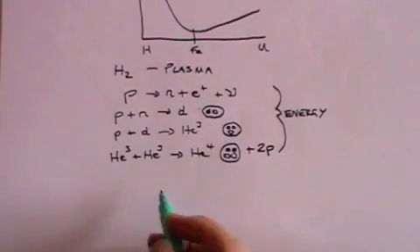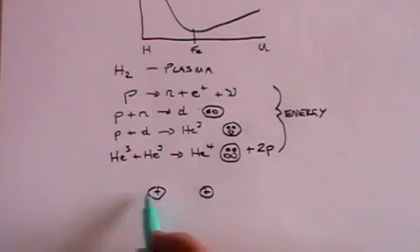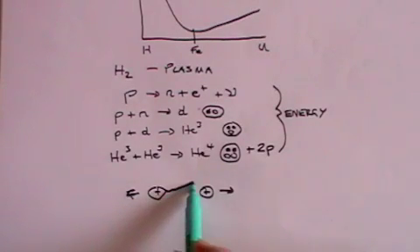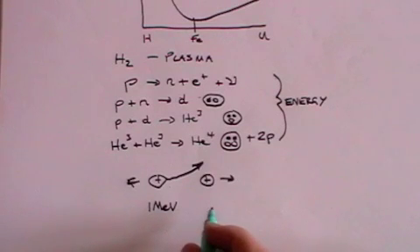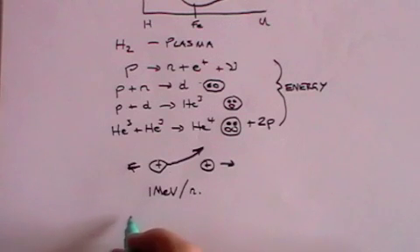There's a problem if we want to do that on earth, and that is that you need a huge amount of energy to force two protons together. The reason of course is that protons are positively charged, and if you bring them together they will repel and try to move away from each other. In order to get them together such that the strong nuclear force can bind them, you need about 1 MeV — 1 mega electron volt — of energy per nucleon, so per proton or per neutron.